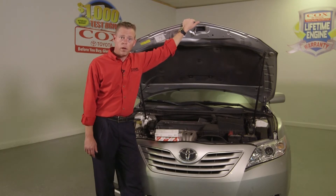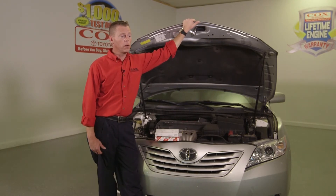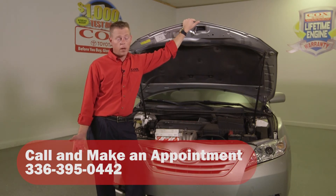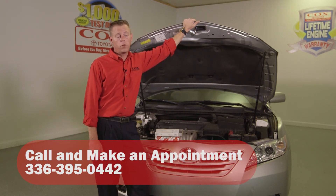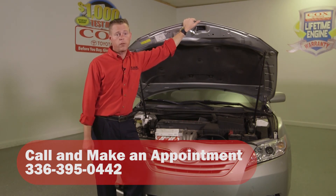They usually take about 20 minutes to change and we can schedule this with your normal service, or you can call in and speak to a service advisor. My name's Nate and you can call us at 395-0442. We'll be able to inspect it, show it to you, and replace it if necessary.